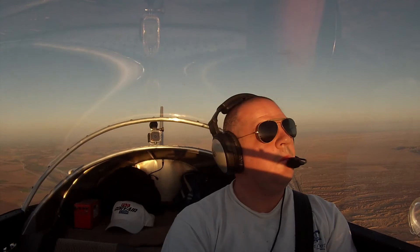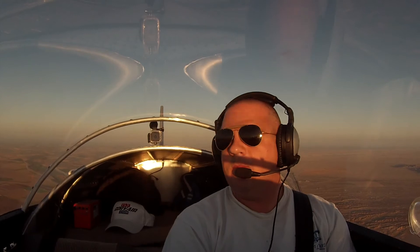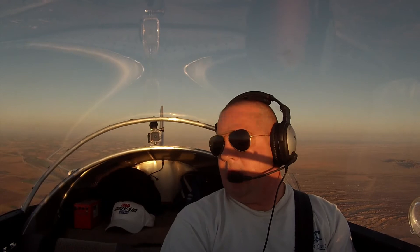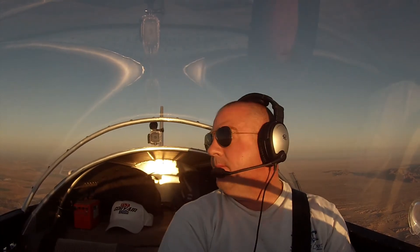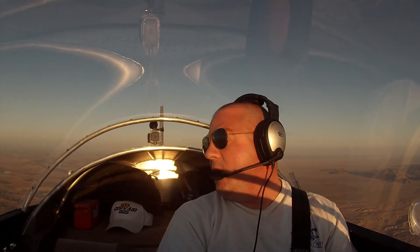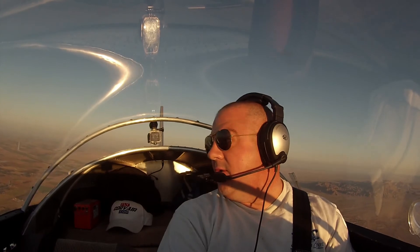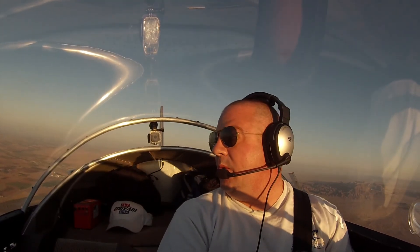Experimental 8 LN, traffic at your 3 o'clock in about 4 miles. Appears to be direct. Climbing at 2,900. Type unknown. Roger, keep a lookout for traffic. 8 LN. The traffic's at 3 o'clock in about 2 miles indicating 3,500 now. Roger, 8 LN, still looking for traffic. Roger. 8 LN, I got traffic in sight. Roger. There he is, right there.